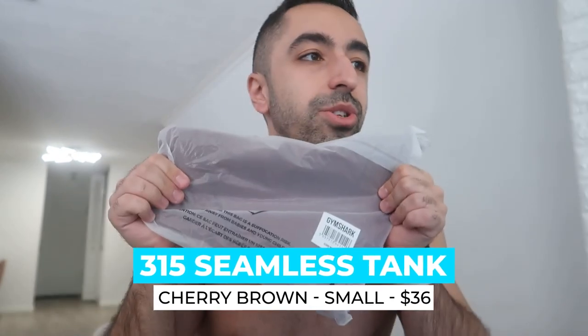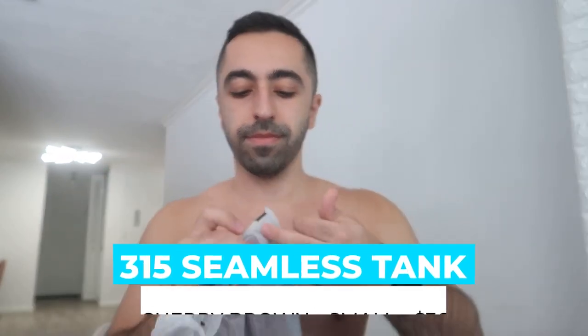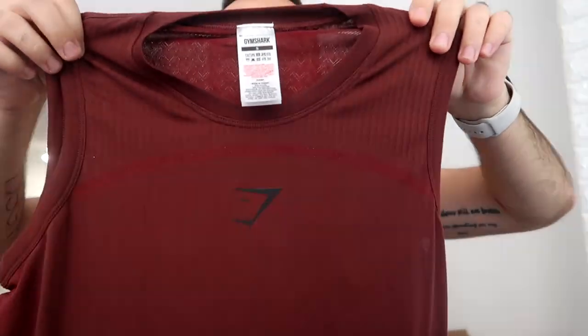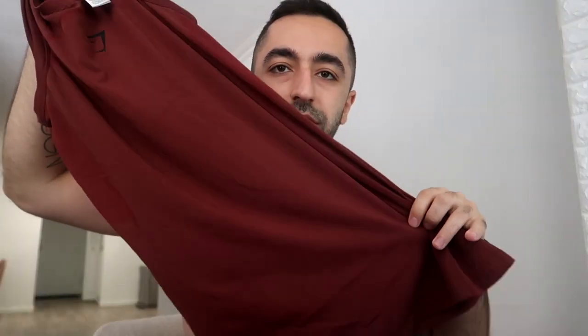I ordered two tanks and two bottoms, so let's try them on. The first top is called the Seamless Tank in Cherry Brown, and I ordered size small — everything is pretty much size small. This color is quite nice; it looks a bit darker on camera but it's actually slightly lighter.